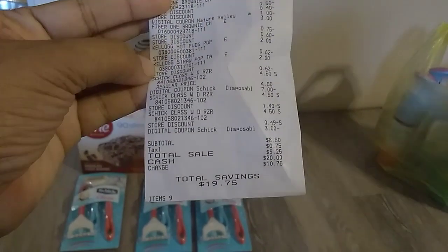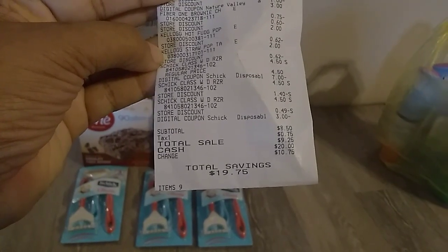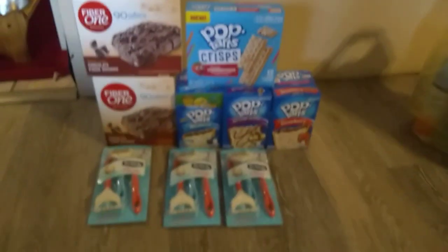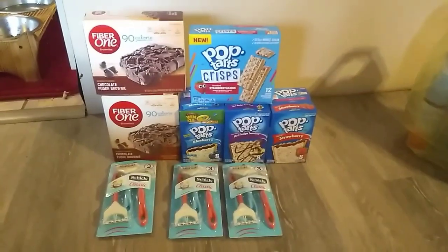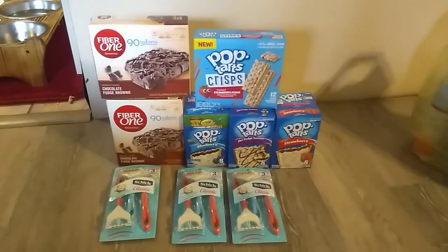The total is eight dollars and fifty cents for all nine items, saving nineteen dollars and seventy-five cents — making each item just 94 cents!